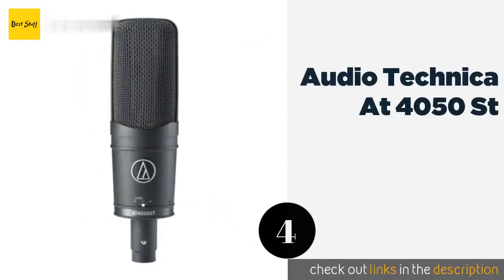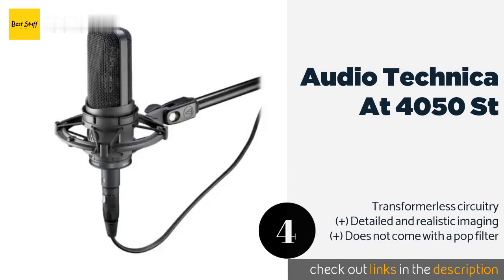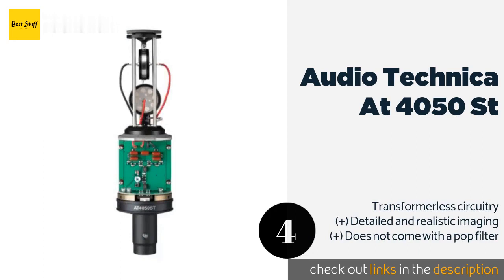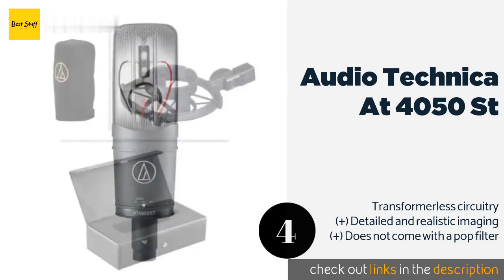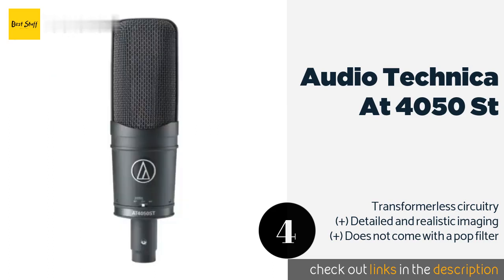Number four is the Audio-Technica AT4050. If your sound relies heavily on panning instruments or vocals to the left or right side of your monitors, you'll appreciate that the AT4050 allows you to select discrete mid-side signals and send them directly to one half of the stereo mix. The price is approximately $1,299.